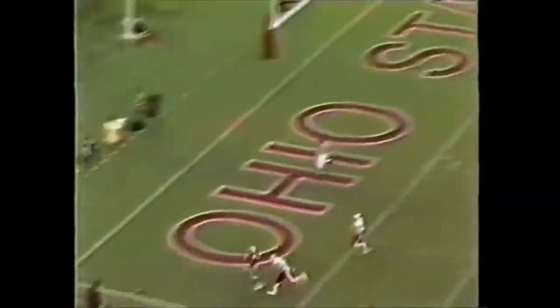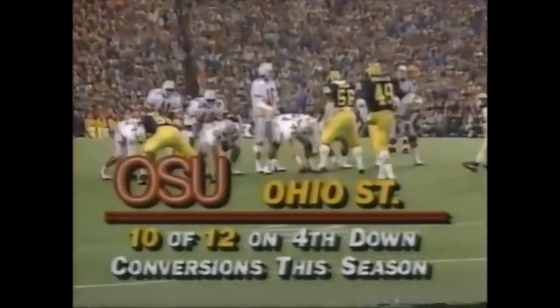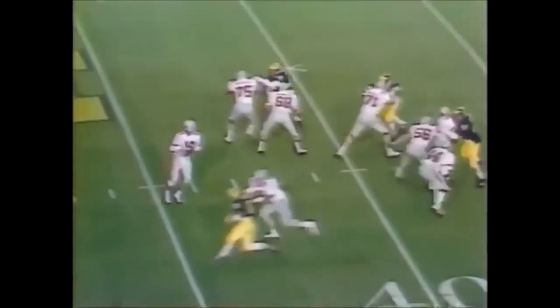Carzanos airing it out for Carter. Touchdown! They trail by 10 — they need two scores. Carzanos pulls out, down the middle for Carter, and he's got it! Touchdown, Ohio State!